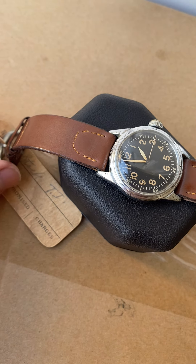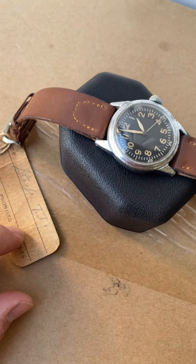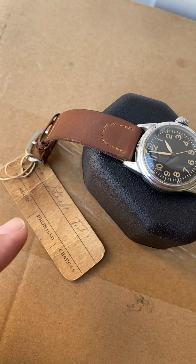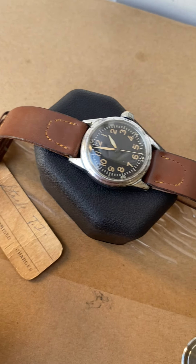This was purchased from an old watchmaker's estate. It looks like maybe somebody brought this in for service and either never picked it up, or maybe they never even serviced it, or got to the point of servicing it.